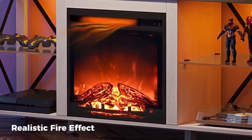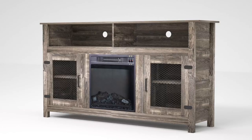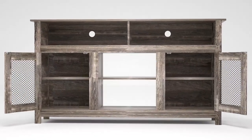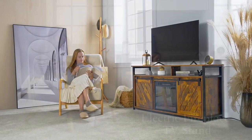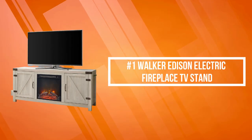Top Proto presents the five best electric fireplace TV stands. Stay tuned as we bring you the top electric fireplace TV stands on the market today. If you'd like to find the best prices and more information about the products, we've included links for each item mentioned in the description, so make sure you check those out to see what's in your price range.